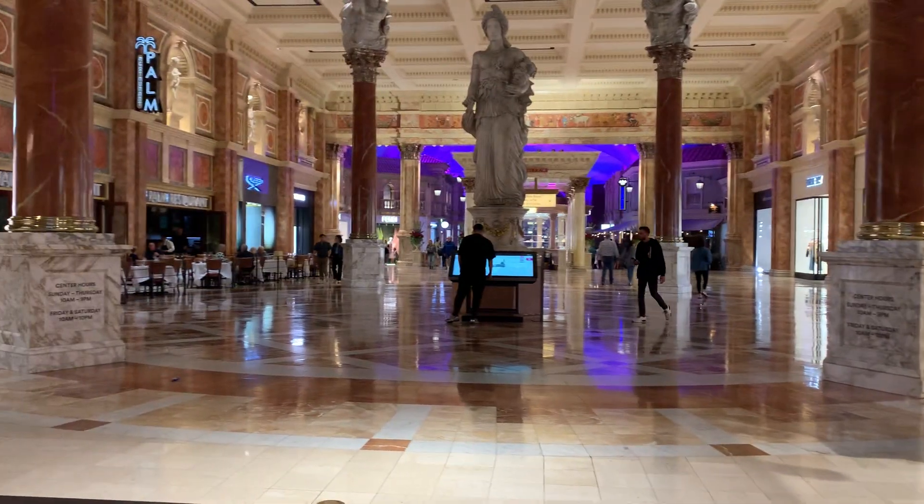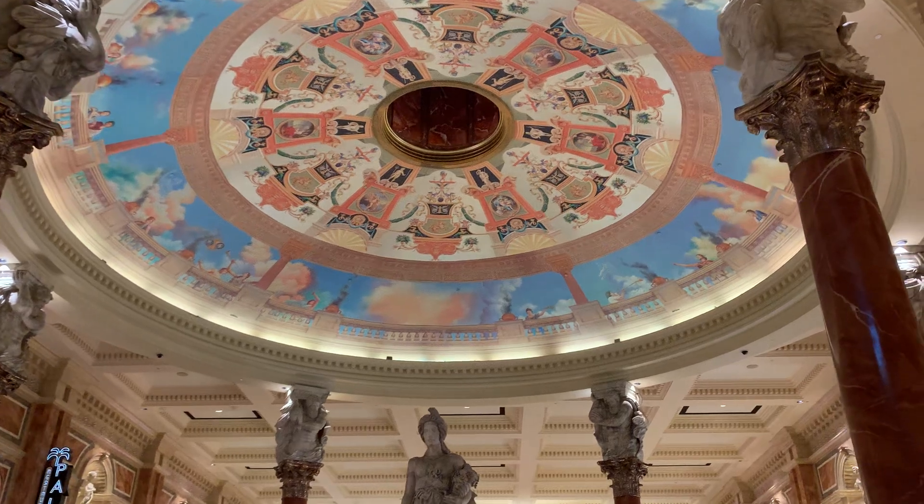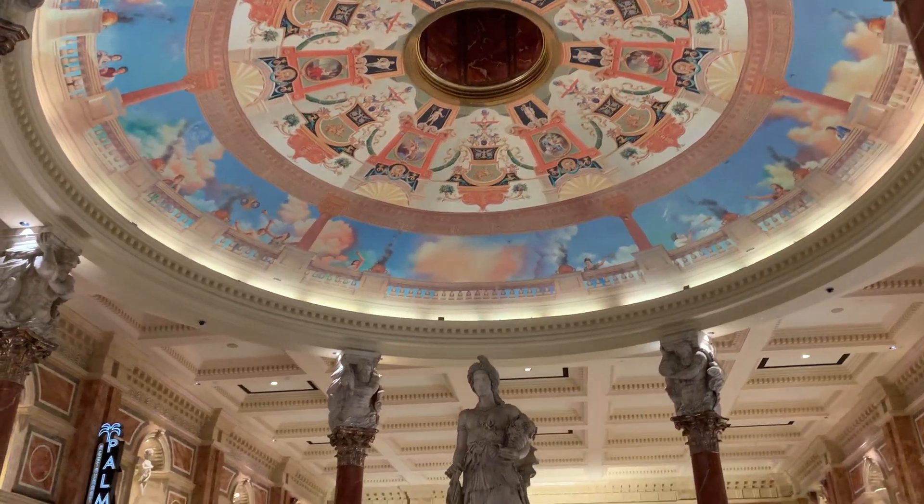Hello everyone, welcome back. This is Alicia. Welcome to my short videos of Las Vegas Most Beautiful Hotels.